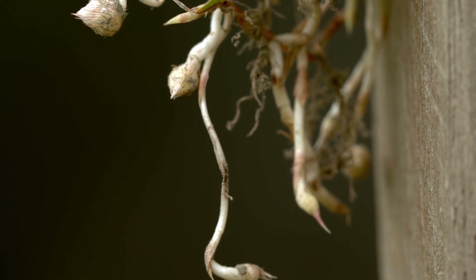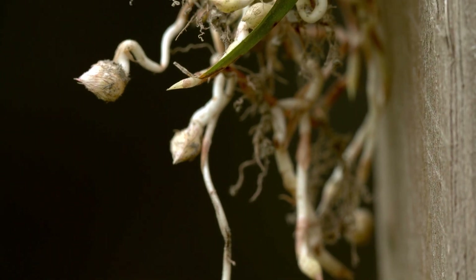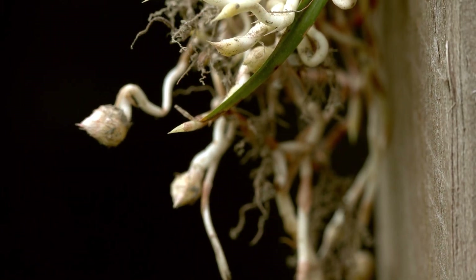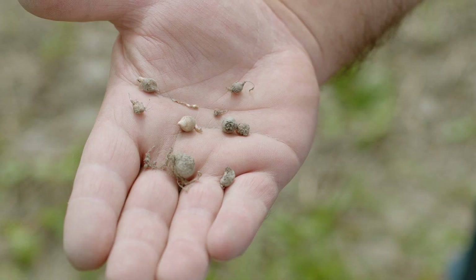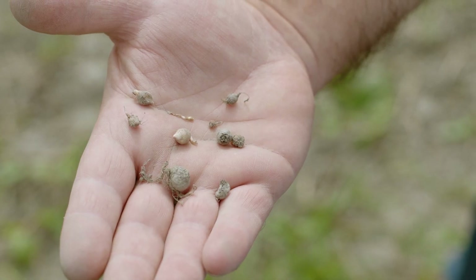The tubers form at the end of the rhizomes. The new tubers are white, turning brown over the course of the summer and dark brown towards autumn. The previous year's tubers are black.